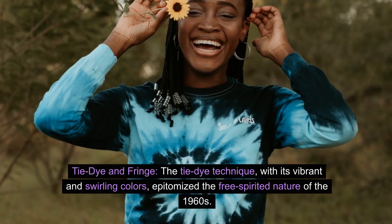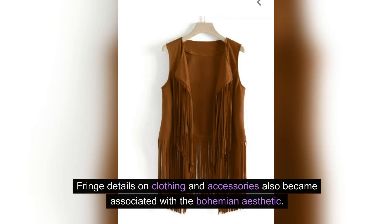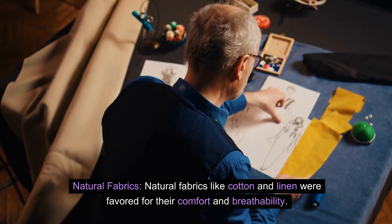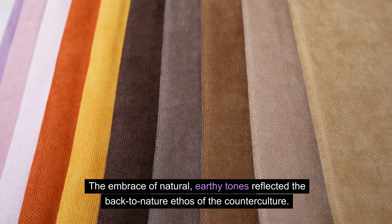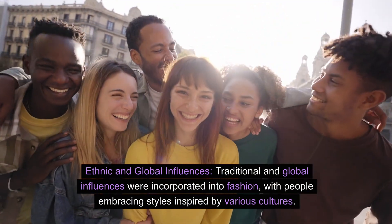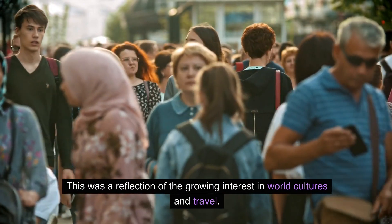Tie-dye and fringe: The tie-dye technique, with its vibrant and swirling colors, epitomized the free-spirited nature of the 1960s. Fringe details on clothing and accessories also became associated with the bohemian aesthetic. Natural fabrics like cotton and linen were favored for their comfort and breathability. The embrace of natural, earthy tones reflected the back-to-nature ethos of the counterculture. Ethnic and global influences: Traditional and global influences were incorporated into fashion, with people embracing styles inspired by various cultures, reflecting the growing interest in world cultures and travel.